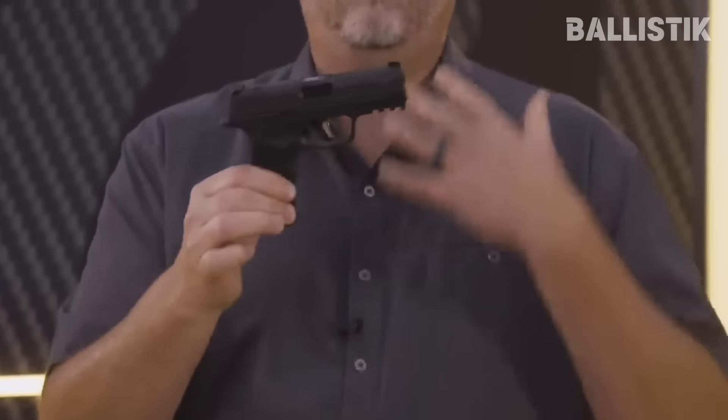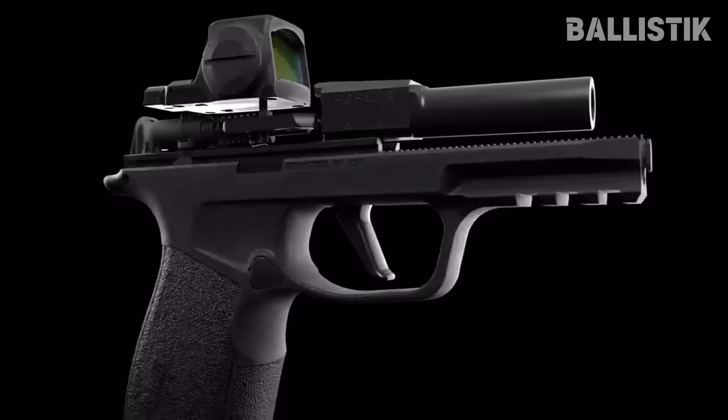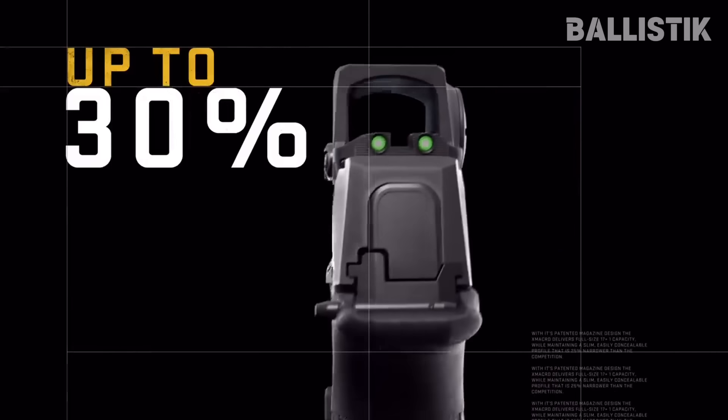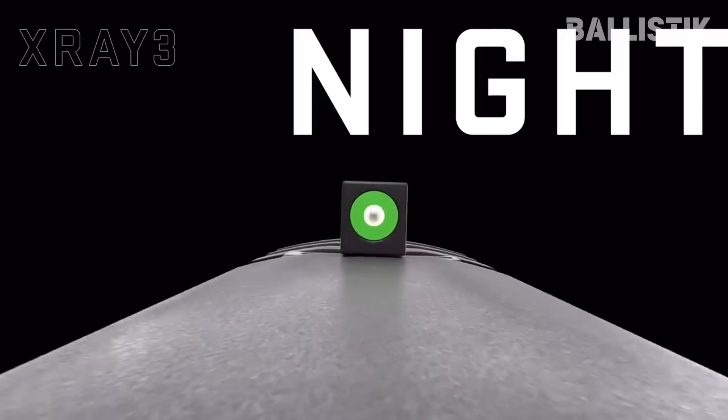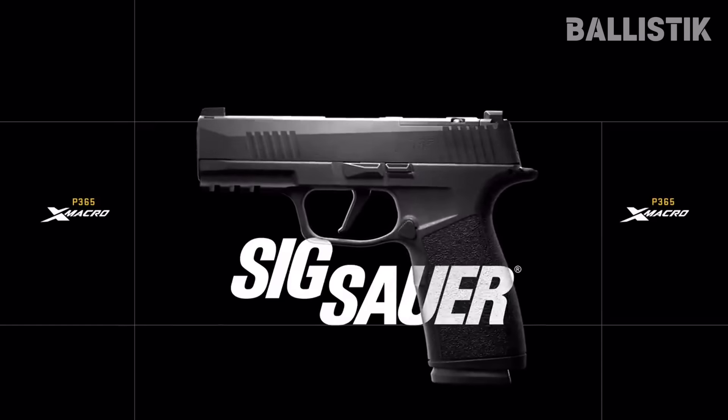You get 17 rounds in the mag. In terms of form factor, the Take Ops is similar to the Glock 19 and Staccato CS, but it is more comfortable to carry because it is slimmer. As for ballistics, the Take Ops shoots very softly and the grip angle lends itself to intuitive aiming.